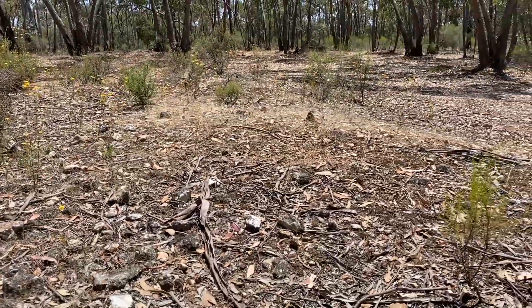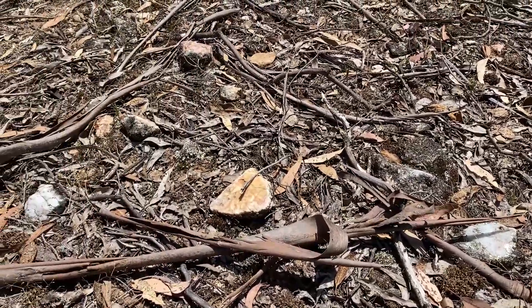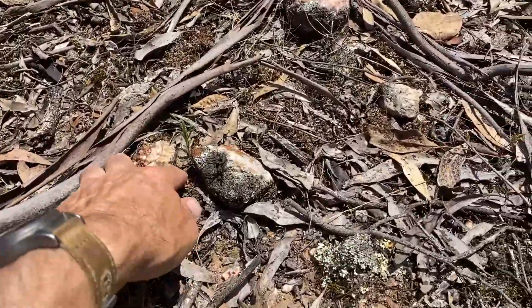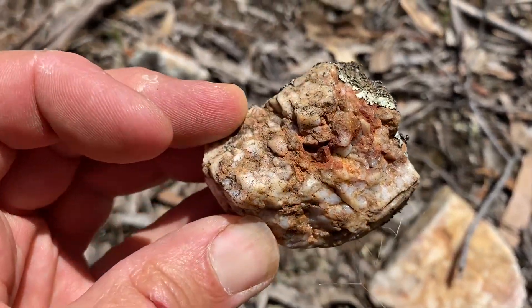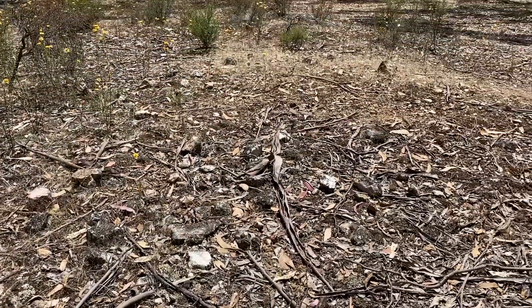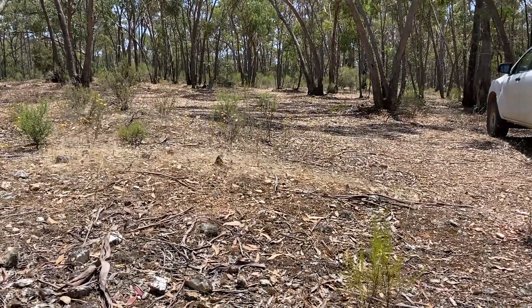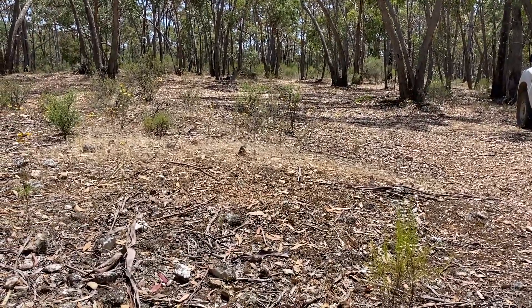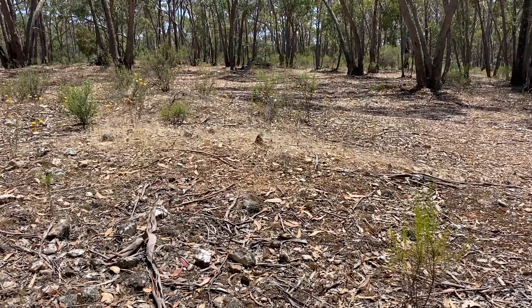Look at these little piles — this is all quartz. There's quartz reef working here. Look at that nice bit; you can see there's a little bit of mineralisation in there. Is there gold in there? Who knows? But surely out of all this stuff we've got to snag ourselves a little bit. Let's get out there and have a look.